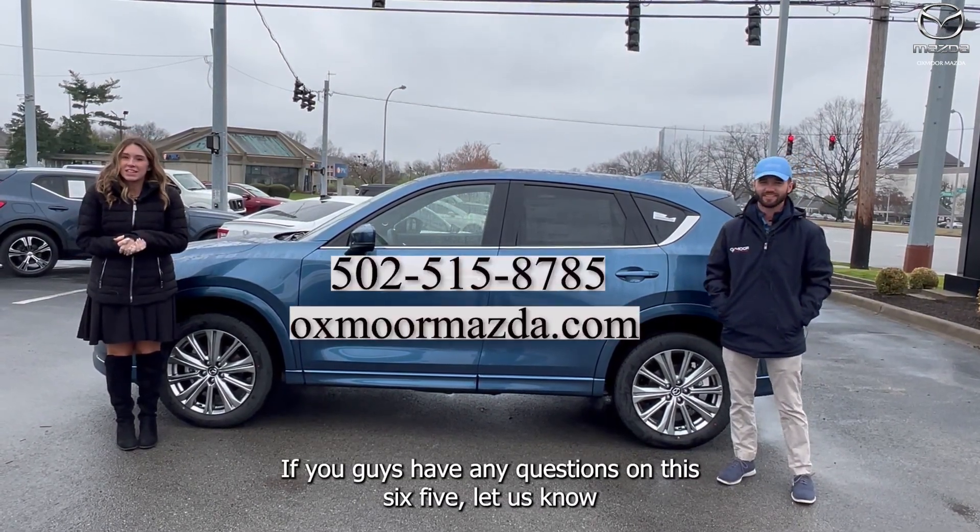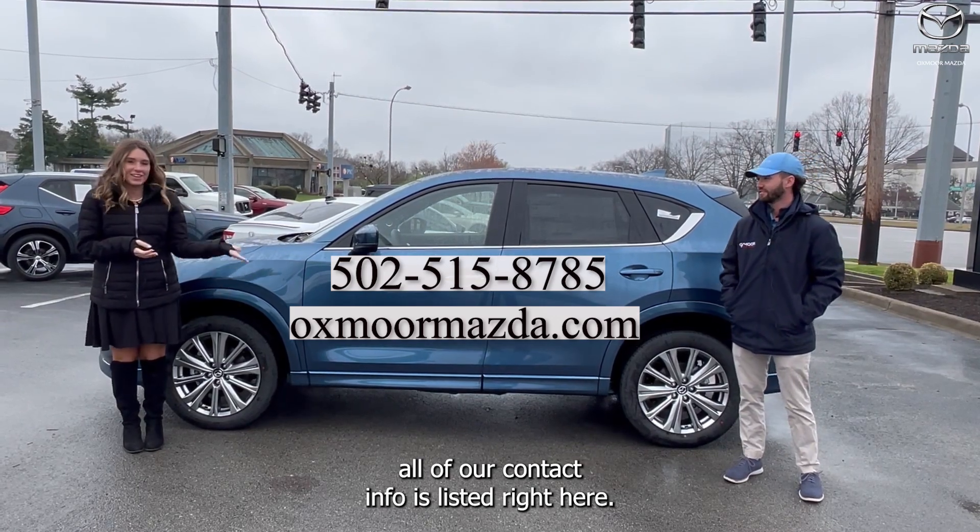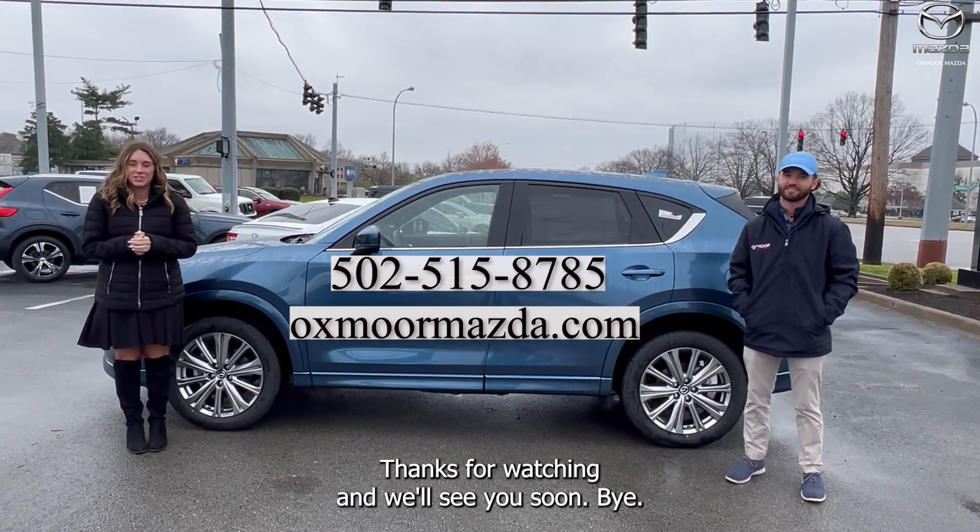If you guys have any questions on this CX-5, let us know. All of our contact info is listed right here. Thanks for watching, and we'll see you soon.